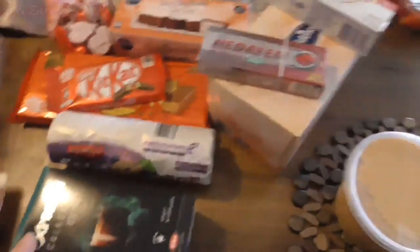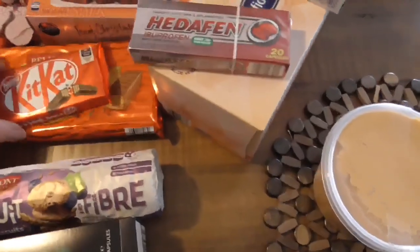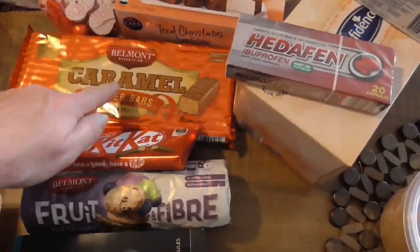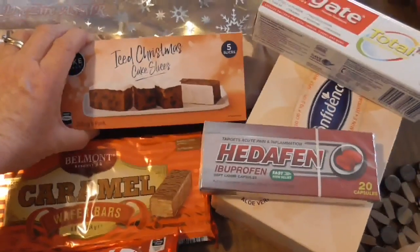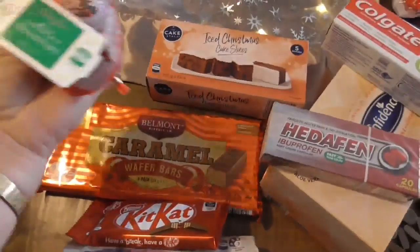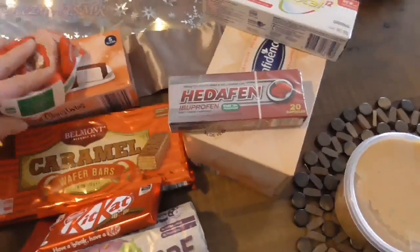And lastly we have some coffee pods for hubby. Some fruit oat biscuits to have with coffee and tea. I bought Kit Kats for the girls when they come visiting — they can have a little strip each. Caramel wafers for the girls and hubby and me. I bought some iced Christmas cake slices — there are only five slices but that would be nice for over the holidays. And some novelty Christmas chocolates, which I should have popped in my Christmas stash — I'll be doing a Christmas haul as well.